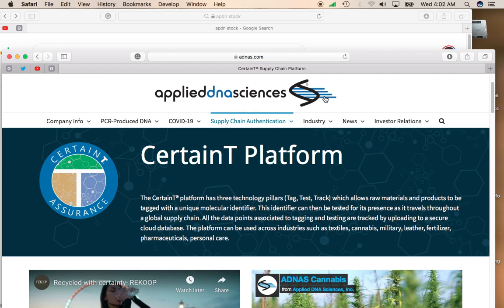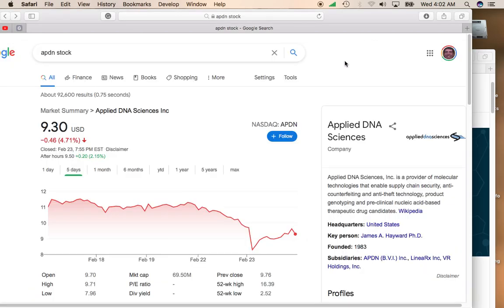So I would keep Applied DNA Sciences on your radar. But like I said, watch for that 50-day moving average at $8.49, because if it does fall below $8.49, then it's going to take a while for that stock to move back up. However, I think this stock is going to do well. It's got a pretty good cushion there — that's about an $0.80 cushion, and it's moving up after hours.